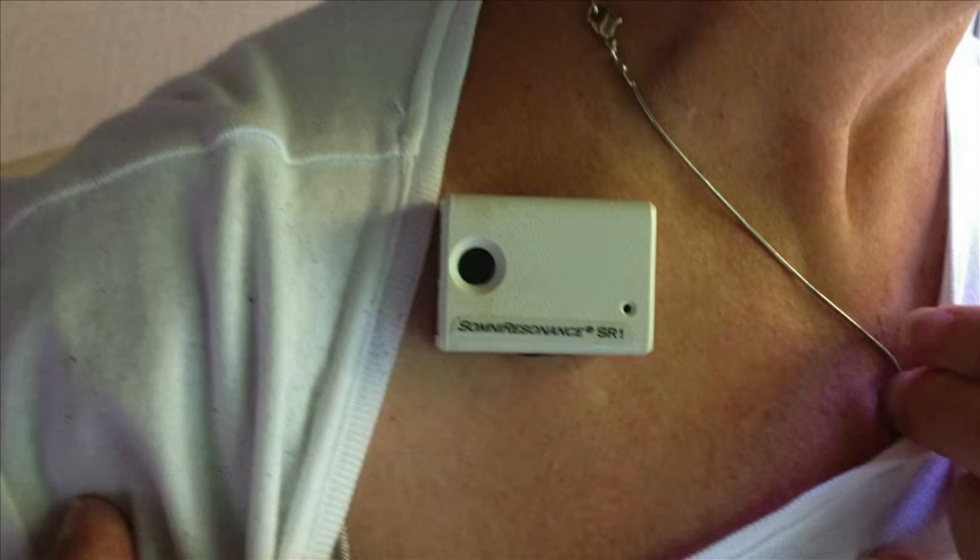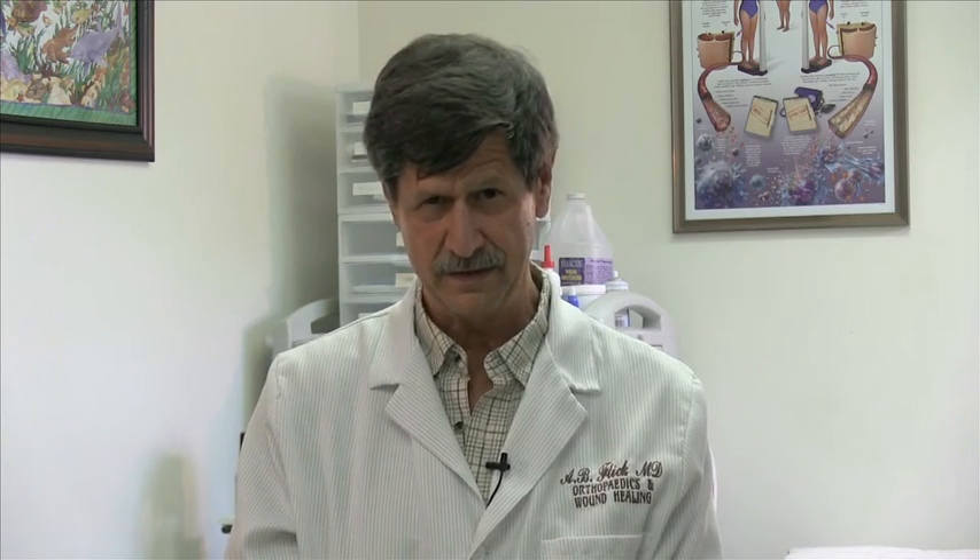It's called the Somni Resonance SR1. It was designed with all the fundamental concepts of copying nature, the concept of having something simple to use, something that doesn't have any wires, that brings the body down very naturally through the concepts of entrainment and resonance. We have that device today. And one more thing — the device is affordable and has no side effects.